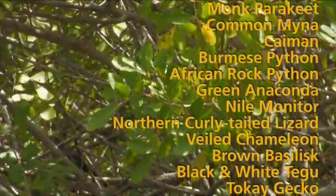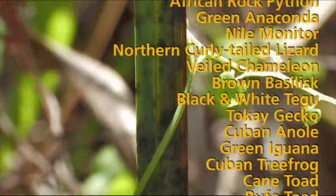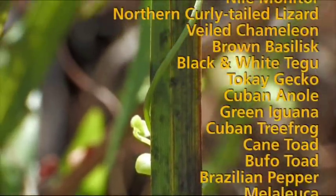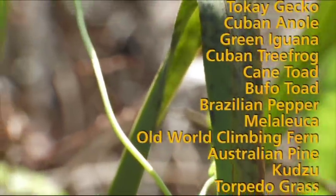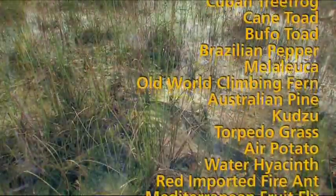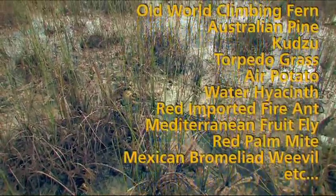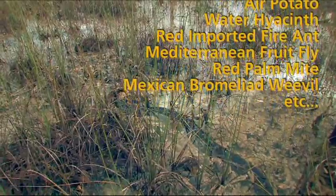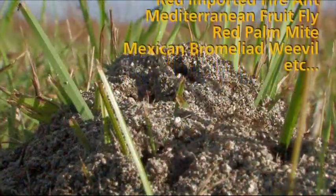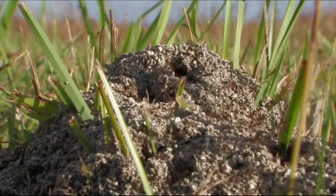Of those 350 species that we monitor down here, we've got a pretty abysmal track record for those we've been able to eradicate. Once an invasive species becomes established, it's incredibly difficult to physically remove them permanently from the ecosystem. We have a handful of success stories, but even those need constant monitoring after the fact. That number of 350 continues to increase year after year — it's a treadmill that never really stops running, and we're just trying to keep pace with it.